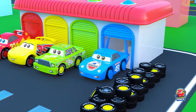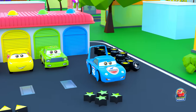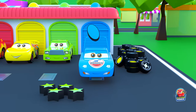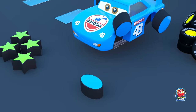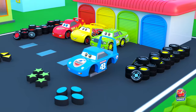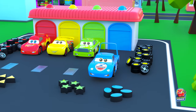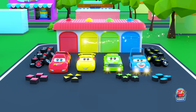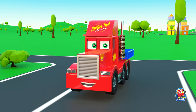Look how they are jiggling on these wrong wheels — it's so funny! And what is this shape? Do you know it? Oval!